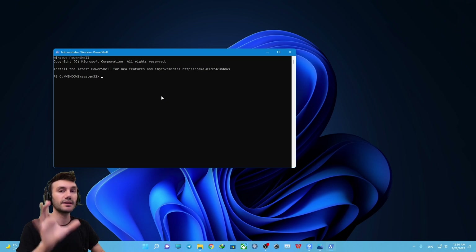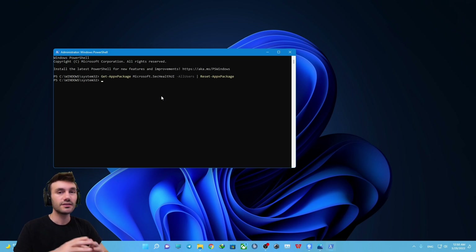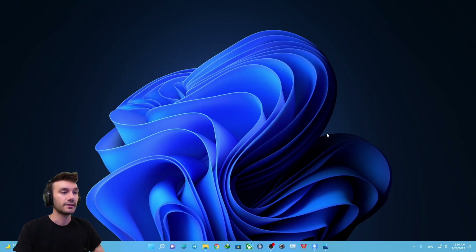Then just paste the code that I will put in the description for you — easy as a pie — and press Enter. Nothing fancy will happen; you might not even notice it, but it will do the job. Then you're good to close this window.